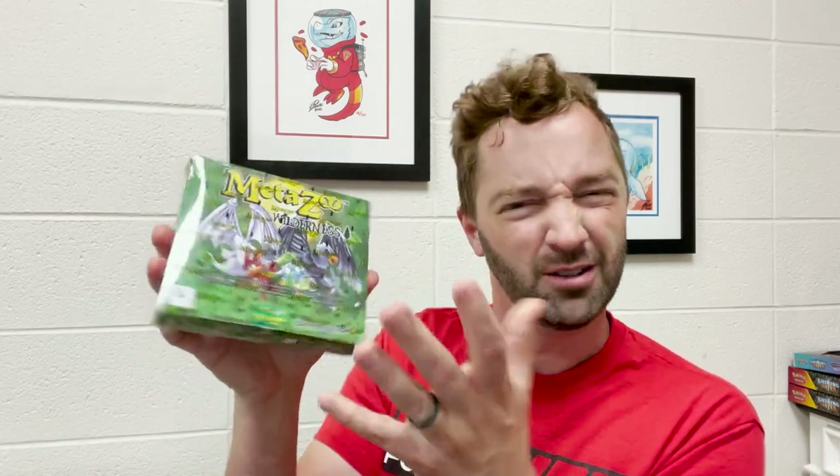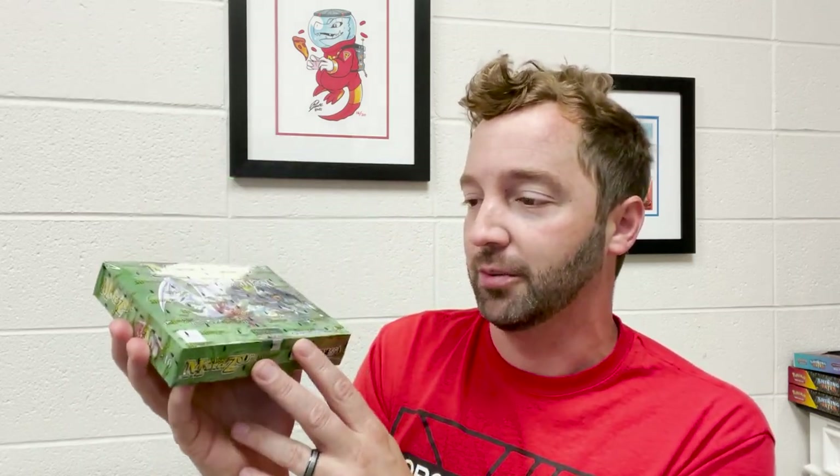There are 10 packs in here, so it's one last chance to pull the green man because I did not pull the secret rare out of Wilderness. It also has a box topper, which I don't know anything about. I'm very excited — this is like a little mini booster box, a little less than a third of a full booster box. Really cool presentation. This is their collab with eBay, so let's crack some packs and hopefully pull some good cards.